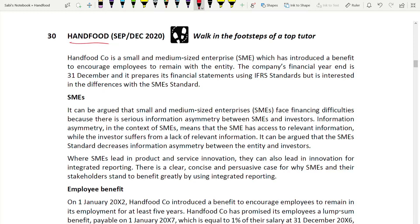Let's start with Hanfood. This is a very latest paper from September/December 2020. It's a very good question because it covers things not usually tested - for example SMEs and employee benefits, which is IAS 19, your pension standard. We are going to cover these two things in this question: first SMEs, then employee benefits.